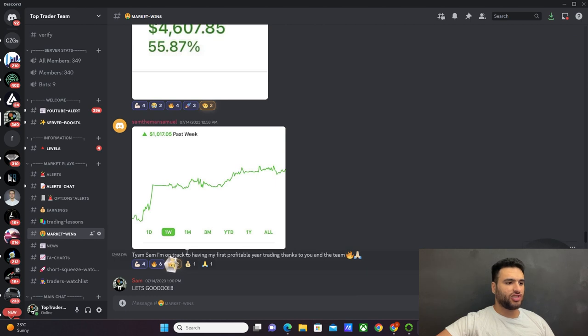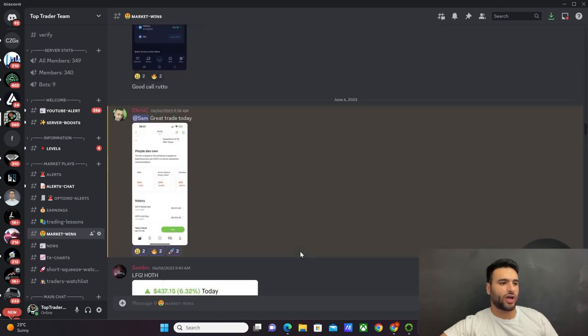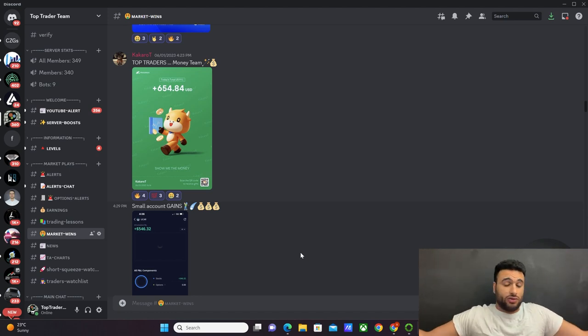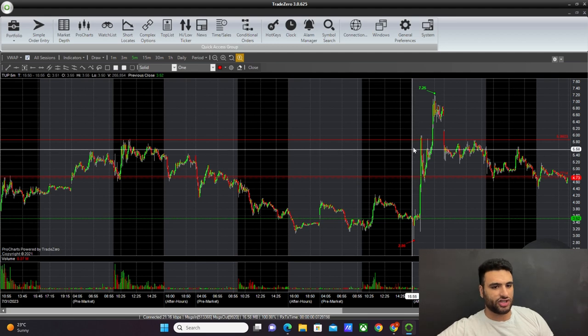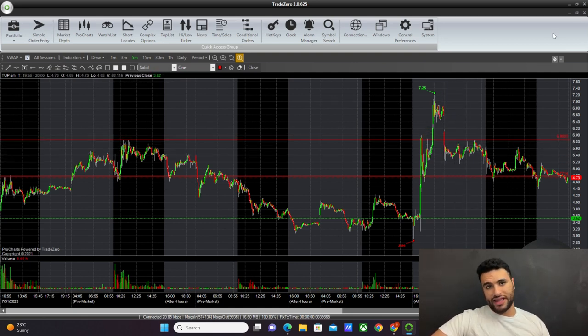We have members up 70%, 930%, 9K — and one message that stuck with me: 'Thank you Sam, I'm on track to having my first profitable year trading thanks to you and the team.' Right now we're having a 50% discount sale for the next 10 people that join the Discord, with a first-month money-back guarantee. The link is in the description. My short alert on Tupperware will be posted in there as well.